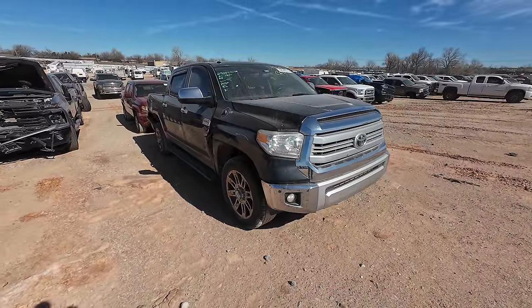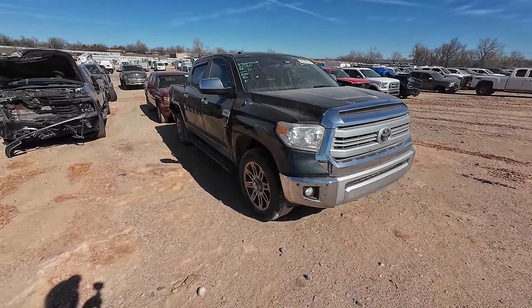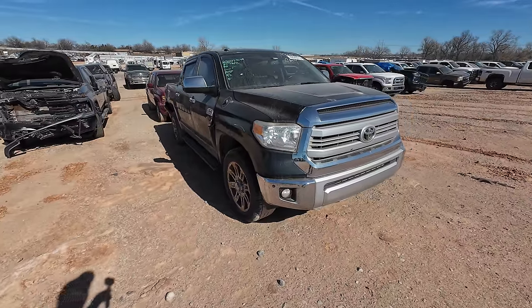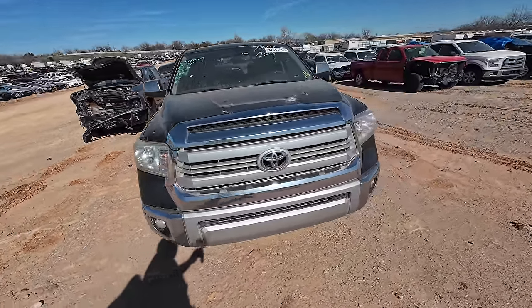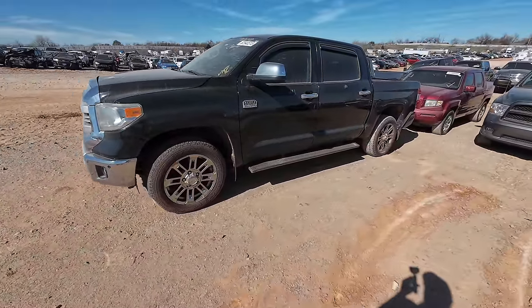Several of you said you wanted to see some trucks, so we're on the truck row. This is a 2014 Toyota Tundra 1794 Edition — I've never even heard of this truck before, so this is news to me.